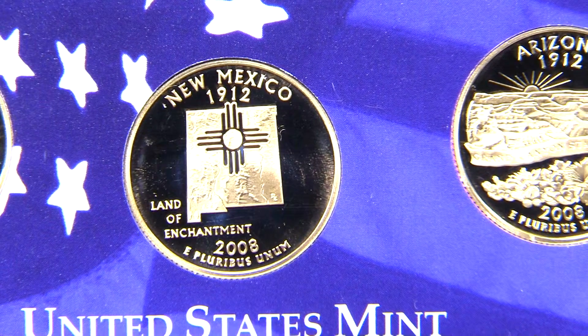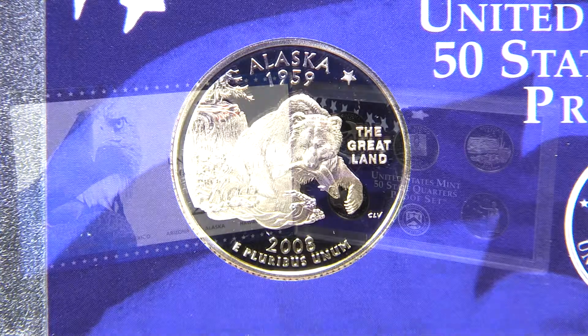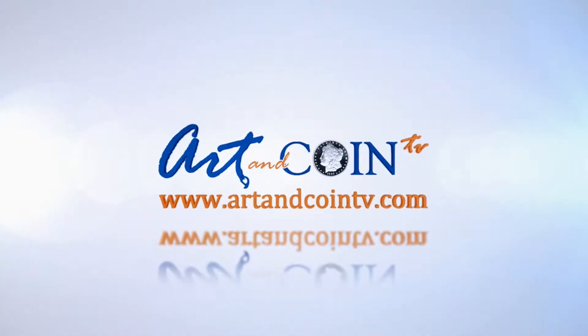The statehood quarter series ended in 2008 with the release of the Oklahoma, Alaska, New Mexico, Hawaii, and Arizona quarters. Be sure to add this last year of the state quarter series to your collection.